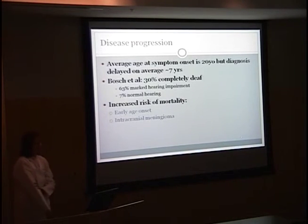The average age of symptom onset is 20 years old, but the diagnosis is delayed on average approximately seven years. Bosch found through follow-up with her patients that 30% became completely deaf, 63% had marked hearing impairment, and only 7% of patients had normal hearing. Markers for increased risk of mortality include an early age of onset and the presence of an intracranial meningioma.